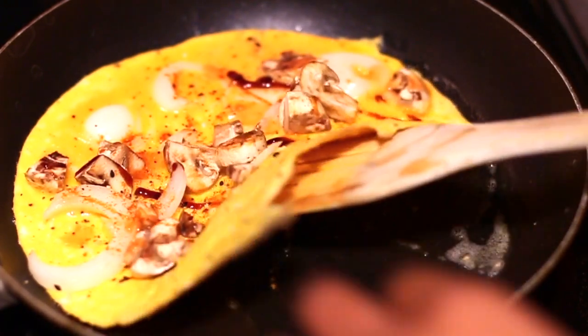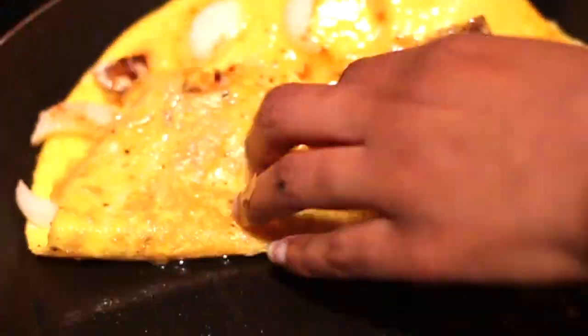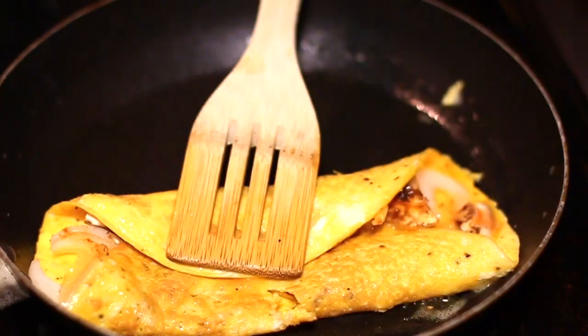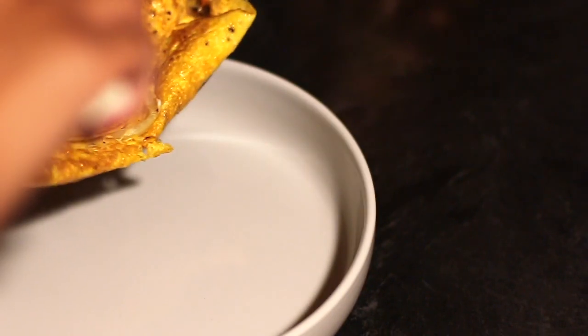Watch me struggle to flip this omelet — it took a lot of time but I sped it up for you. Eggs are really good for your gut as well. Eggs do contribute to a healthy digestive tract and can also be helpful for digestive problems in general.